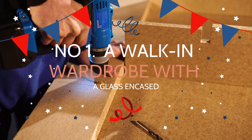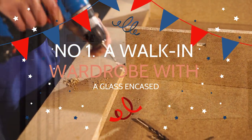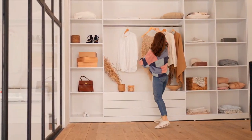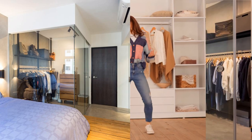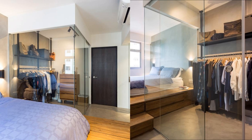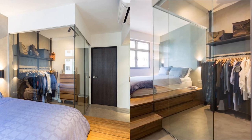Number 1. Create a walk-in wardrobe with a glass encasing. The idea of having a walk-in wardrobe can be thrilling. However, it will just make your bedroom look even smaller. It does not mean you cannot have one though. This bedroom, for example, has a walk-in wardrobe in it. Instead of using wooden walls, it uses glass that allows you to see through them, creating an optical illusion of a more spacious room.